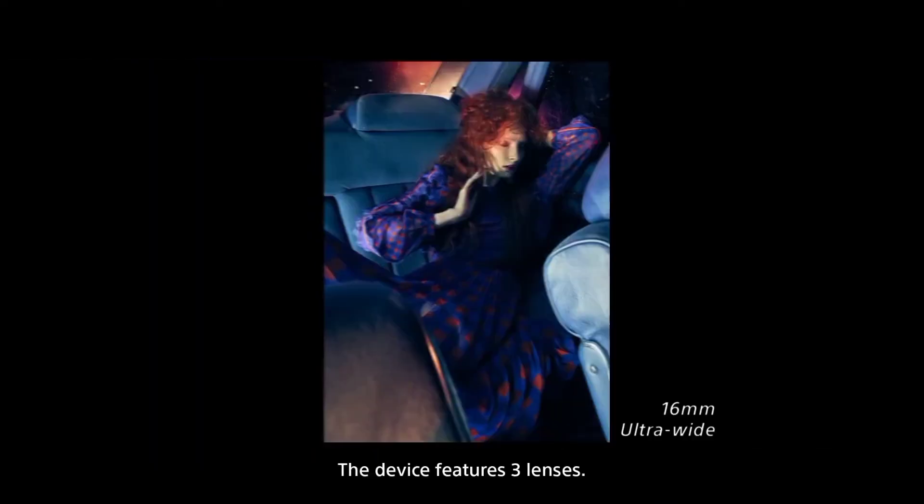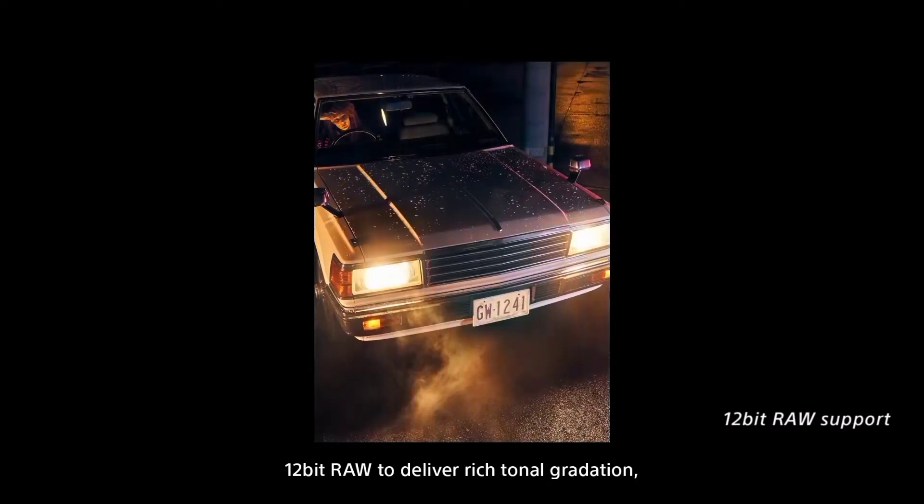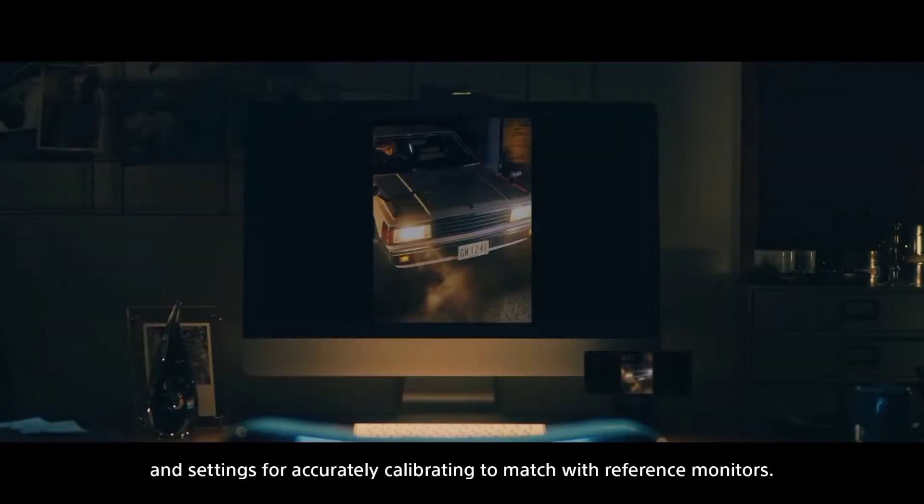The device features three lenses, a 6.5 inch professional quality display, 12-bit RAW to deliver rich tonal gradation, and settings for accurately calibrating to match with reference monitors.